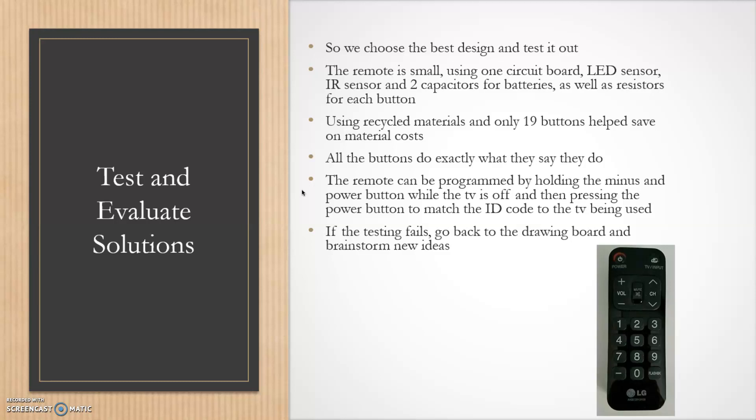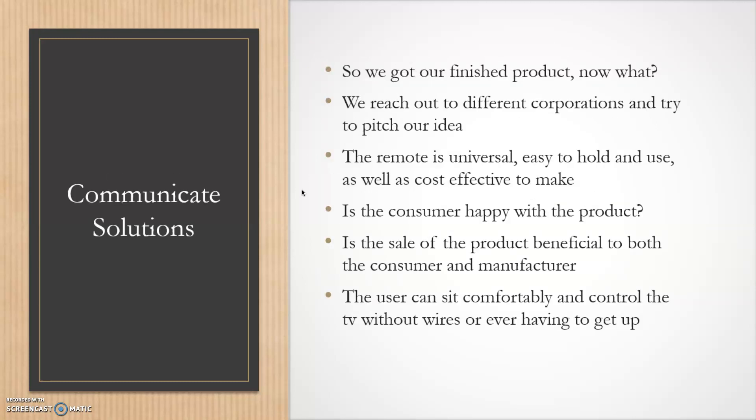After that, let's say we have our finished product — now we communicate the solution. We reach out to corporations, a professor, peers, or a boss and pitch our idea: the remote is universal, easy to hold and use, and cost-effective. Is the consumer happy? Is the sale beneficial to both consumer and manufacturer? The answer is yes — it's fairly cheap to make and affordable to the consumer. The user can sit comfortably and control the TV without tripping over wires or worrying about loud clicky buttons or ceiling lights changing their TV.